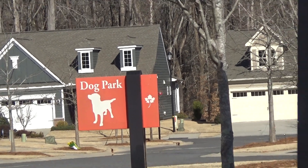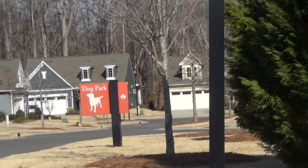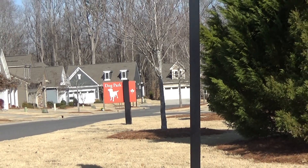Hey guys, it's Roger. I'm on location at Treetops. Wow, it's all built out.